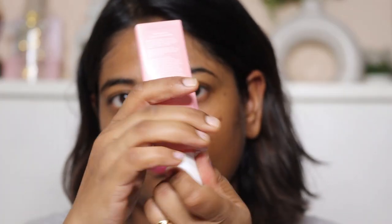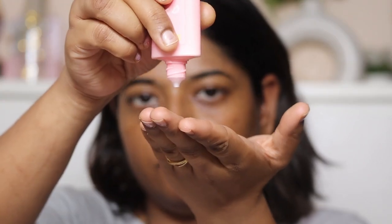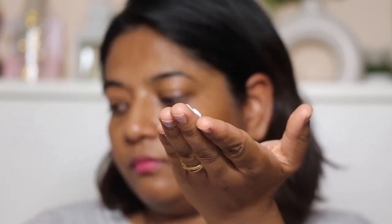You should apply sunscreen 15 to 20 minutes before stepping out. Apply it at home before you go outside as the last step in your skincare routine. Apply a generous amount all over your face and neck. You can then reapply every 2-3 hours when you are exposed to sun for a long time.